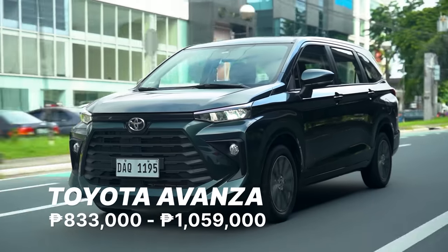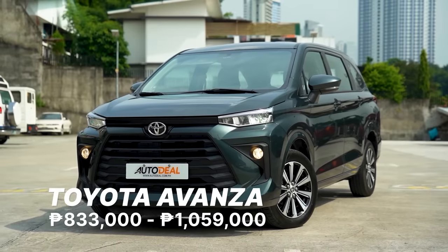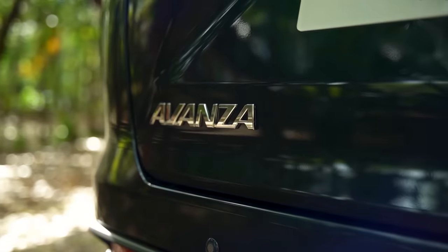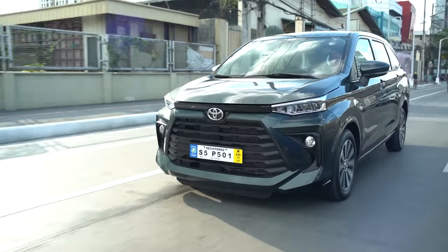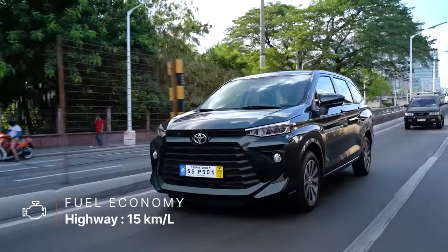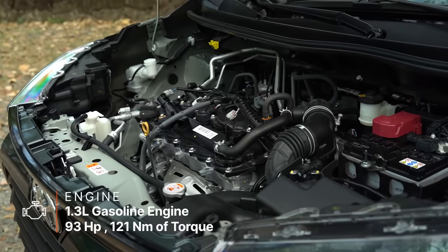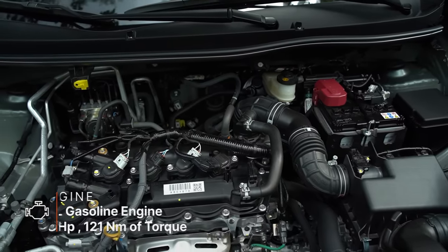The Toyota Avanza is a small multipurpose vehicle that combines practicality and cost-effectiveness in an affordable package for the Philippines. It's a popular car choice amongst Filipino families because of its flexibility and capabilities as a seven-seater MPV. Its new styling includes less chrome on the front grille and a removed strip at the side, along with smaller and sleeker headlamps. The 1.3-liter powerplant is capable of producing up to 95 horses and 121 Newton-meters of torque — more than enough, really.